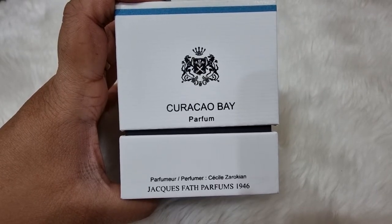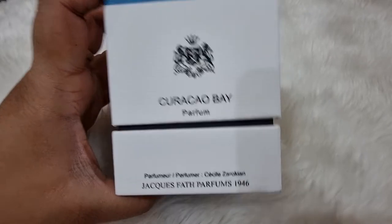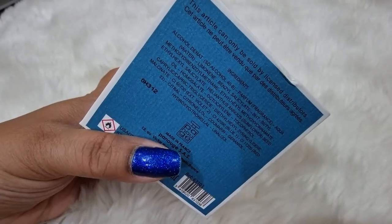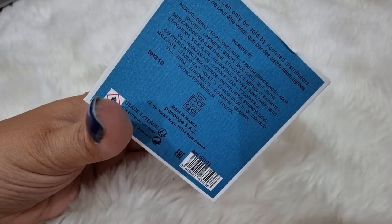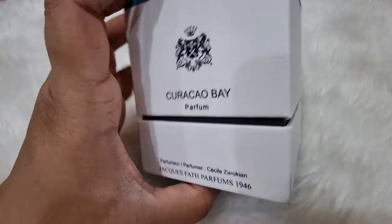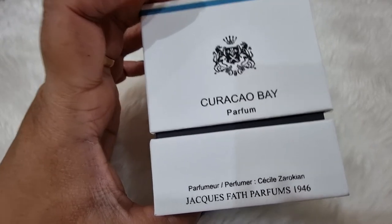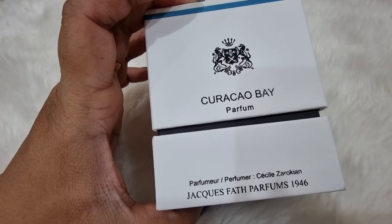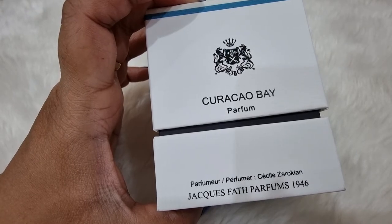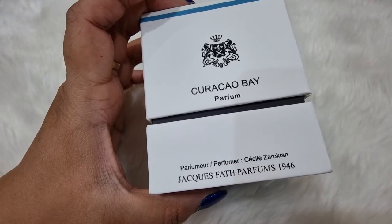This is Jack Fat Perfumes, established in 1946 — Jack Fat is a French brand. They have some amazing box packaging, as you can see. I've bought a couple of their perfumes, and this is my favorite, which is why I'm starting with Curaçao Bay. Some people say 'Curaçao Bay,' especially Americans — I'm not sure which is correct.